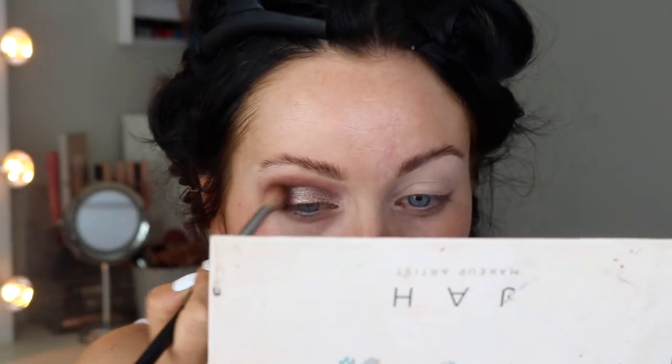Then taking the shade Just Black — which is literally just black — and popping that in the outer V, just tapping it to begin with, and then blending that out.